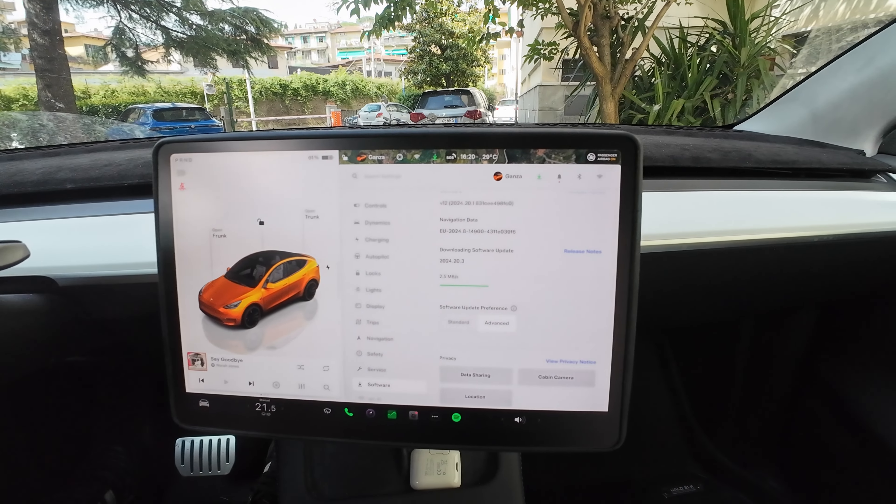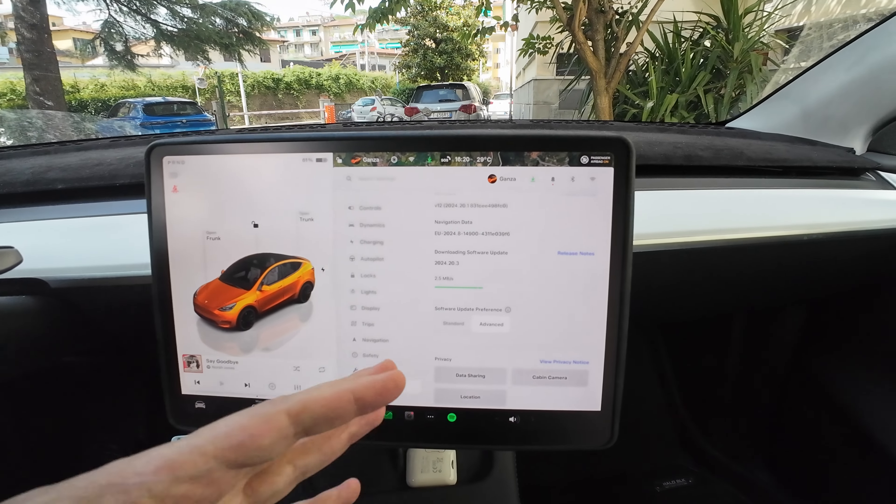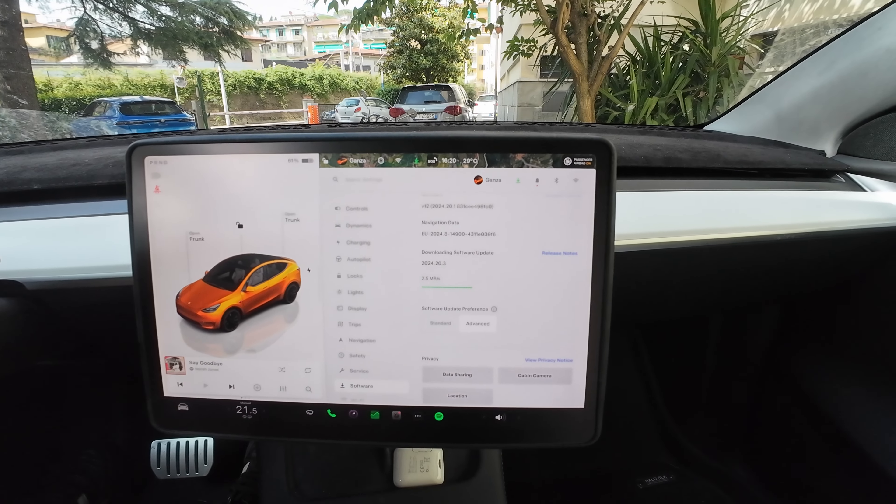Downloading at 2.4 megabits per second, so it's going to be maybe a minute or so. I'm going to do a time-lapse of the installation and we'll see how long it takes — most likely half an hour or 25 minutes, something like that.